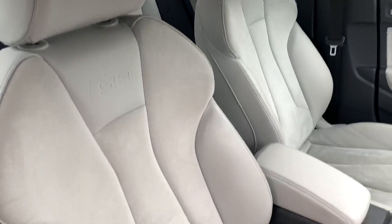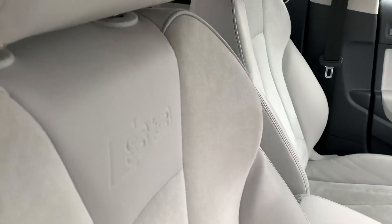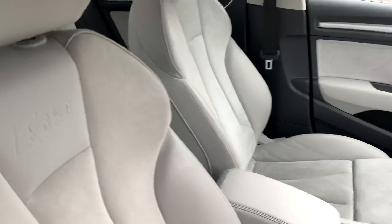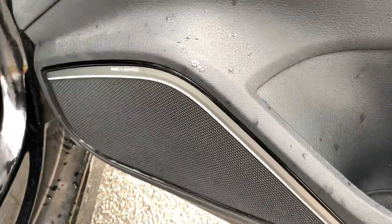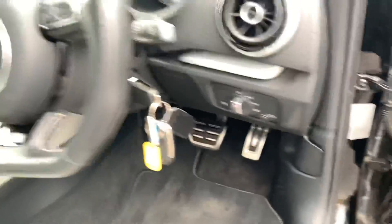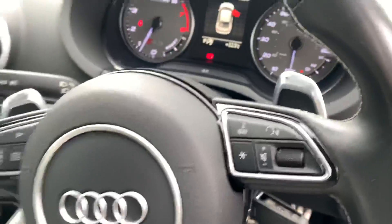Inside we have the half leather half suede interior. We also have the S3 embossed there as well. The two front seats are heated. We also have the S3 door sill trims. This car also comes with a Bang & Olufsen sound system as well. Inside we have the full leather steering wheel.